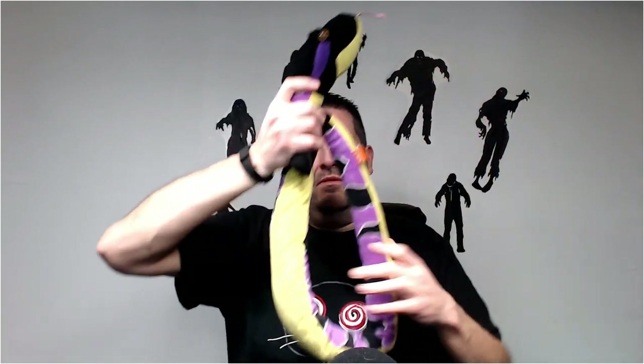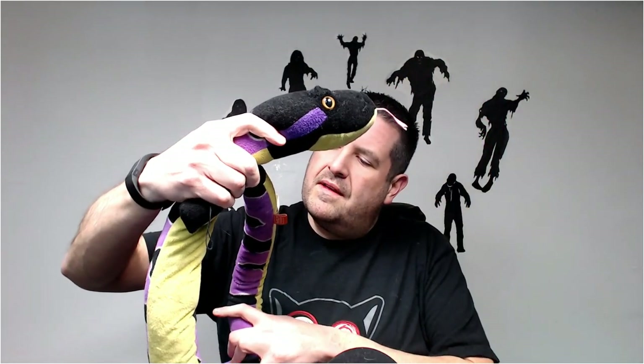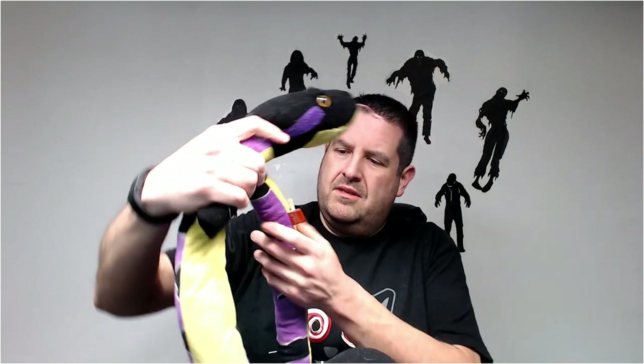Now here's a good snake — this one I should be able to get 20-25 for. This is Wild Republic, which is K&M International.